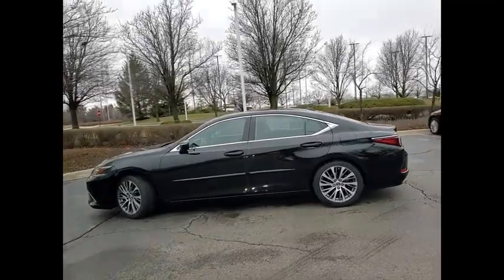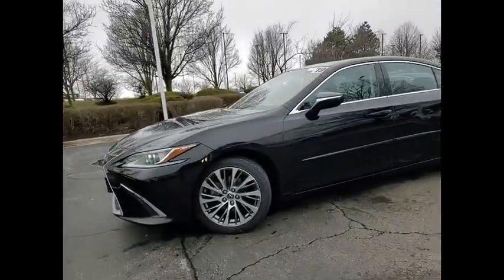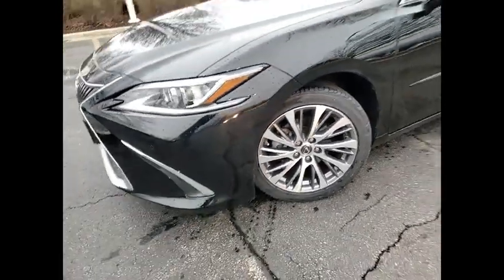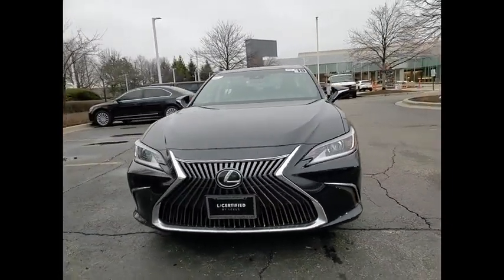This vehicle has less than 35,000 miles. Here are some of this vehicle's great options: power windows with safety reverse, traction control, stability control, braking assist, power brakes, airbags, and front knee airbags.